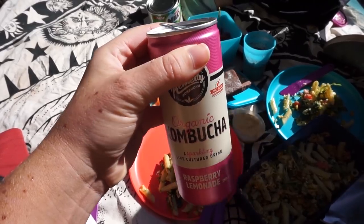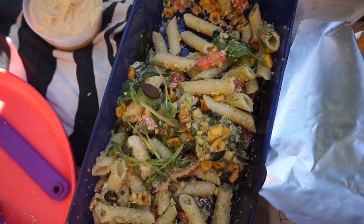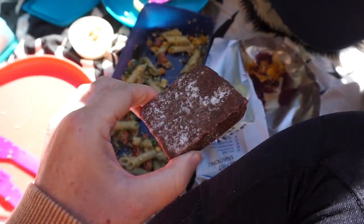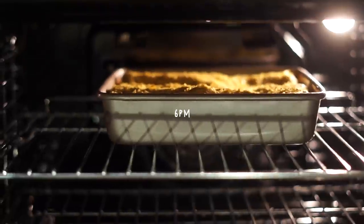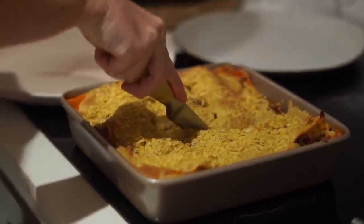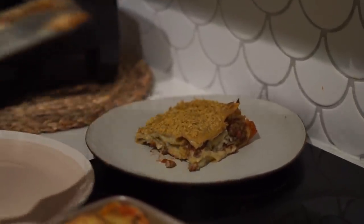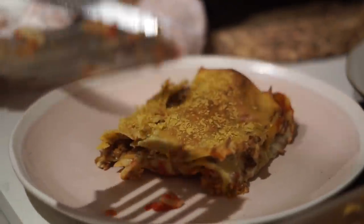We also had kombucha raspberry lemonade, brownies, hummus and carrots — just so many good things that kept me full for most of the rest of the day. For dinner I made a vegan lentil lasagna for myself and for my housemate Cara. I made a homemade cheesy sauce — a perfect way to end the day.